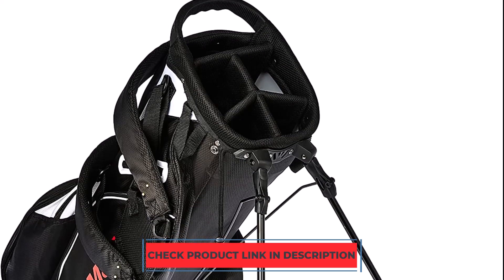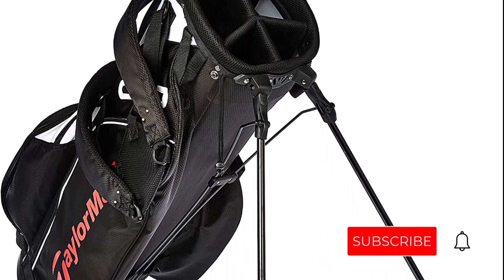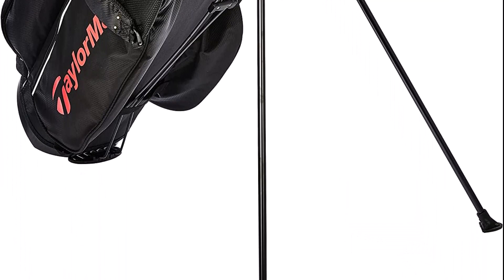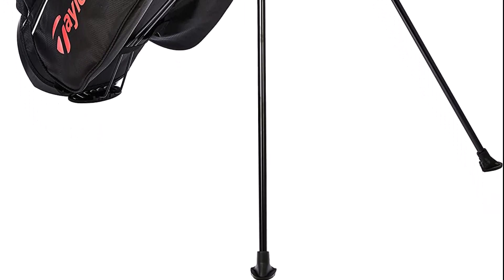A long-lasting bag with a nylon exterior, it will last you years. Regardless of the weather, the six pockets will keep your golf accessories and valuables secure while you're out on the course. Your phone and rangefinder are also protected from an unforeseen downpour thanks to the velour-lined dry pocket.